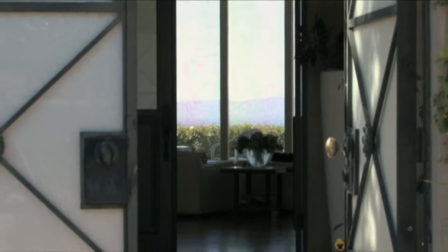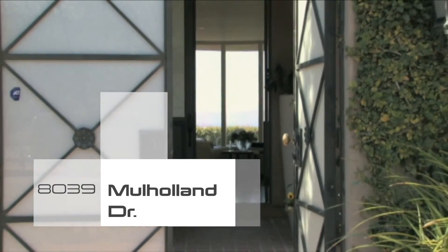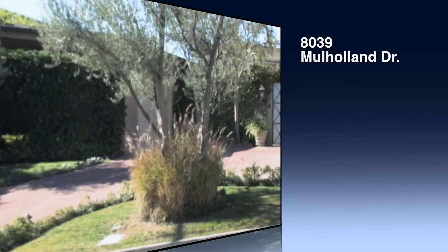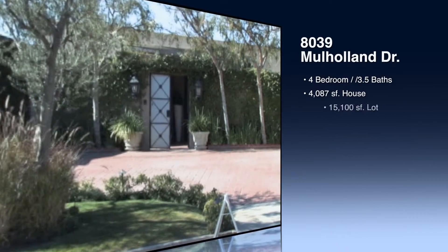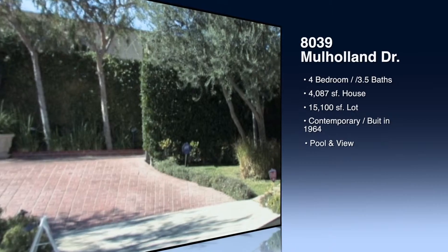It's a really well-appointed four bedroom, three and a half bath, 4,000 square feet on over a 15,000 square foot lot, listed just under three million dollars. The house was built in 1964 but it's been spectacularly updated. Every room has a really nice flow out to the backyard — a very private, lush, well-appointed backyard. There's a fireplace in the backyard and a fireplace in the family room.